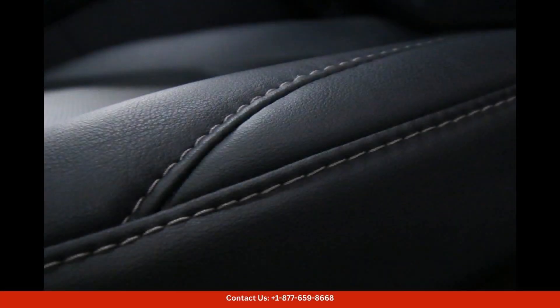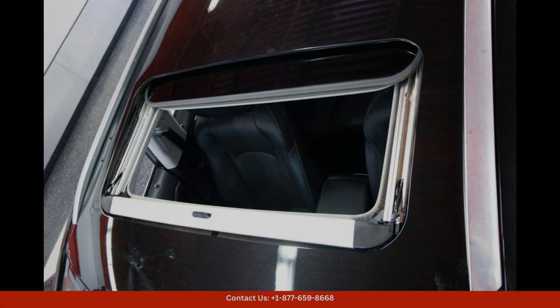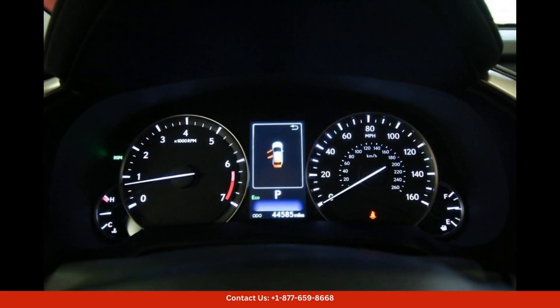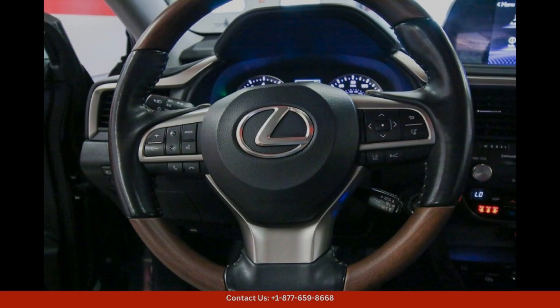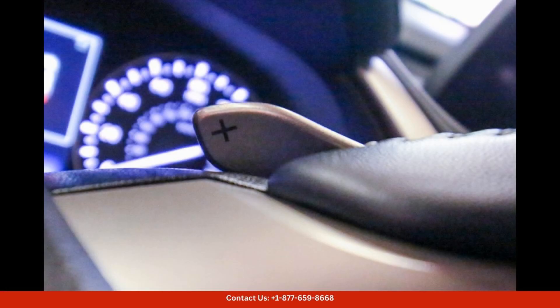The exterior of the Lexus RX 350 is stunning with its bold lines, aggressive front grille, and sleek LED headlights. The caviar color adds a touch of class and sophistication to this already impressive vehicle.